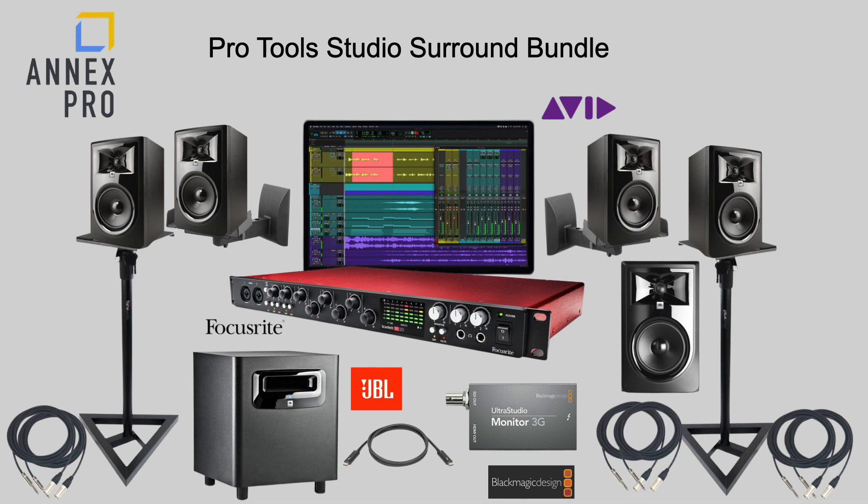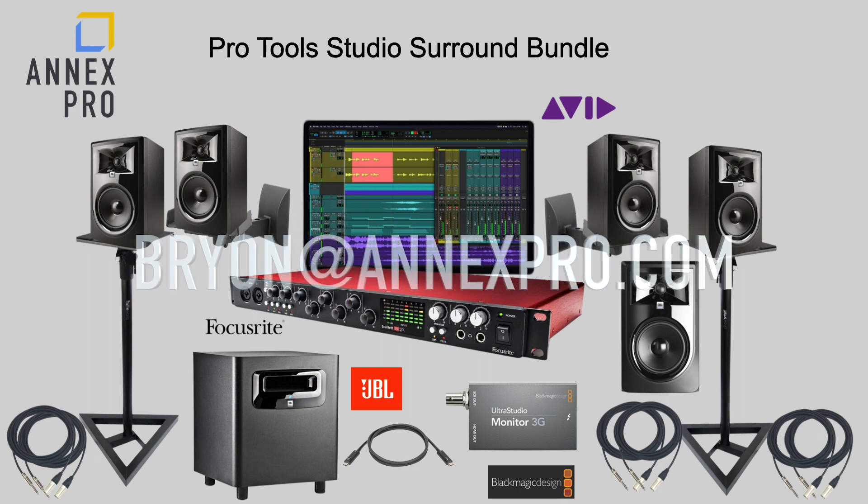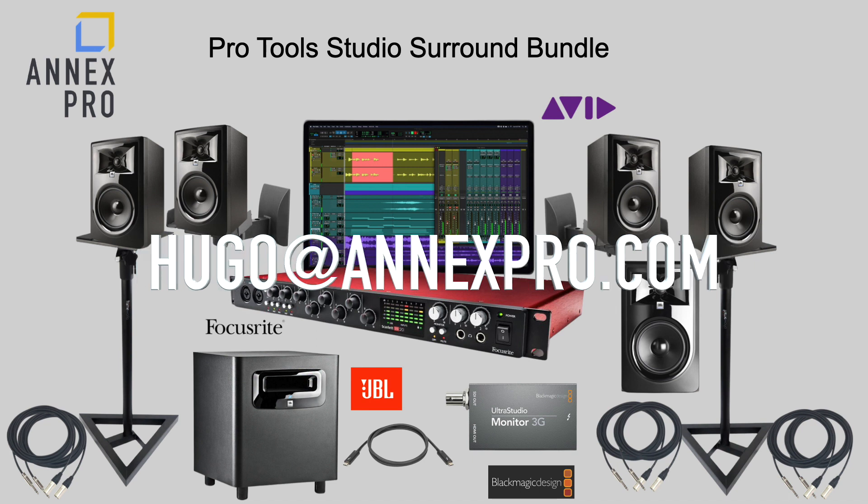It also includes all necessary cables and accessories, and this bundle total price is only $49.99. If you're in the West, contact Brian Lowe at brian@annexpro.com. And if you're in the East, contact Hugo at annexpro.com.